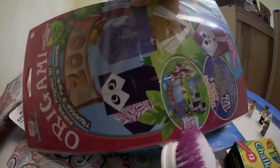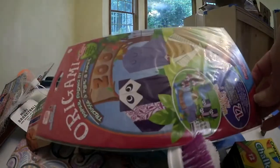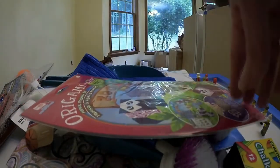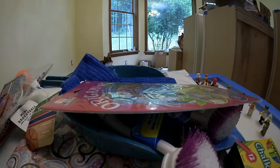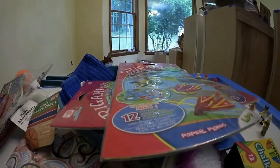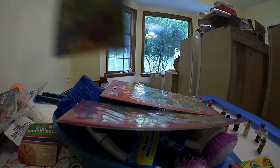I saw these origami sets. I think I've seen someone blog about it a long time ago — I have deja vu about it. They have many different sets. I got the zoo set to do with my kids, I got the paper plane set, and then the flowers.